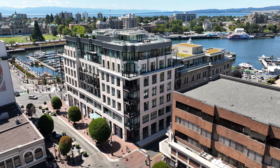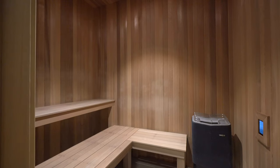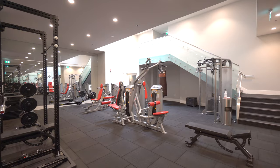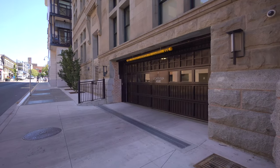As a Custom House owner, you'll relish in exclusive amenities, including concierge service, sauna and steam rooms, a fully equipped gym, and the convenience of secure underground parking and storage facilities.